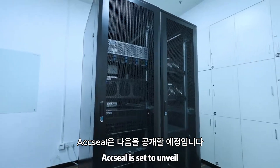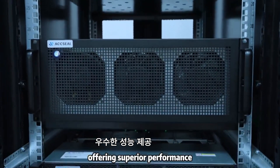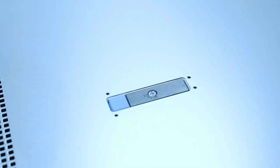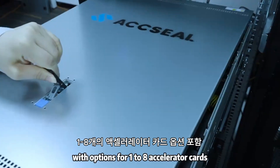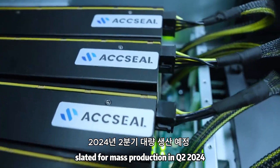Furthermore, Axeel is set to unveil the world's inaugural ZKP ASIC mining machines, offering superior performance, lower operating costs, and competitive pricing. Our mining machines feature a versatile setup with options for 1 to 8 accelerator cards, slated for mass production in the second quarter of 2024.